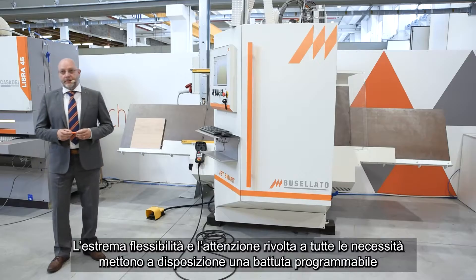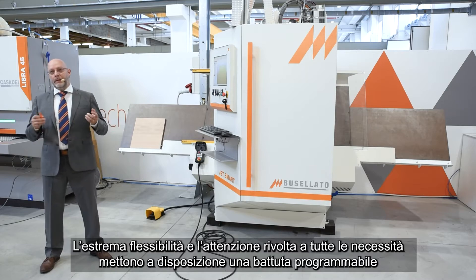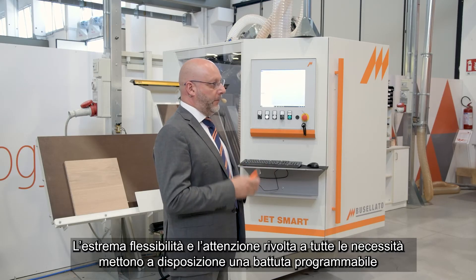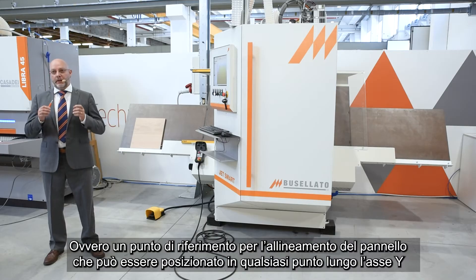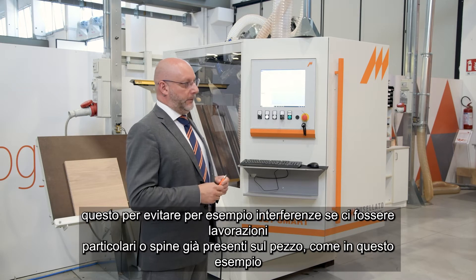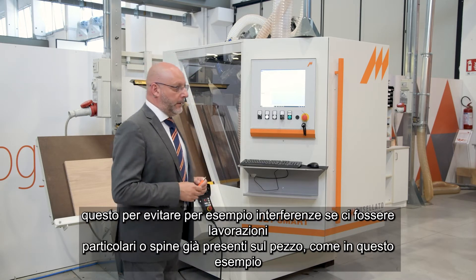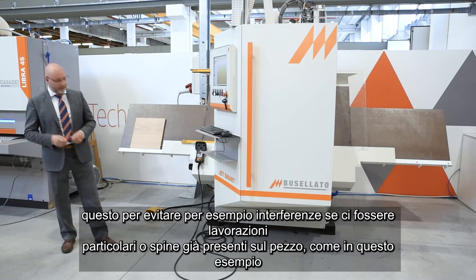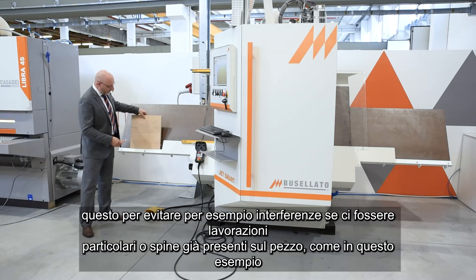The extreme flexibility and attention paid to all needs gives us a programmable reference pin. This is a reference point for the alignment of the panel that can be positioned at any point along the width axis. This avoids interference, for example in particular processes or with pins already present in the panel, as shown in this sample.